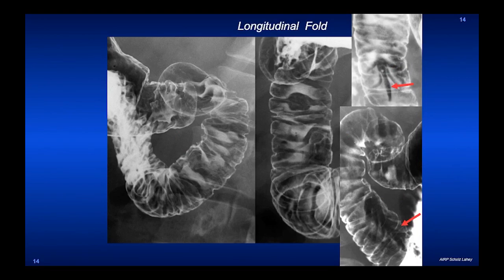The major papilla cannot be seen by any other imaging modality. It also has the minor papilla in two patients, located above the major papilla.